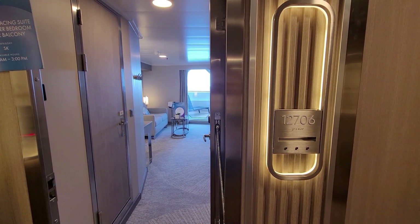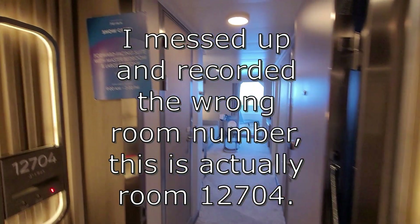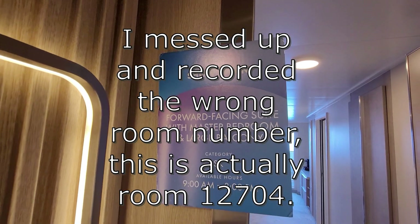Andrea with Fantastic Voyages. On the Norwegian Prima we are going to do a room tour of 12706, which is a forward-facing suite with master bedroom and large balcony.